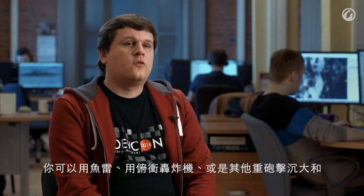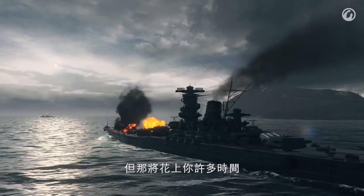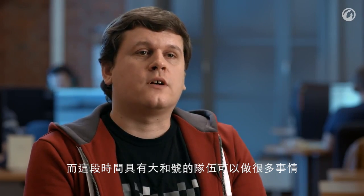You can defeat a Yamato with torpedoes, sink her with bomber attacks, and hit or destroy her with heavy artillery fire. But if you're going to try any of those, remember that it will take lots of time. During this time, the team that has Yamato on their side can do a lot.